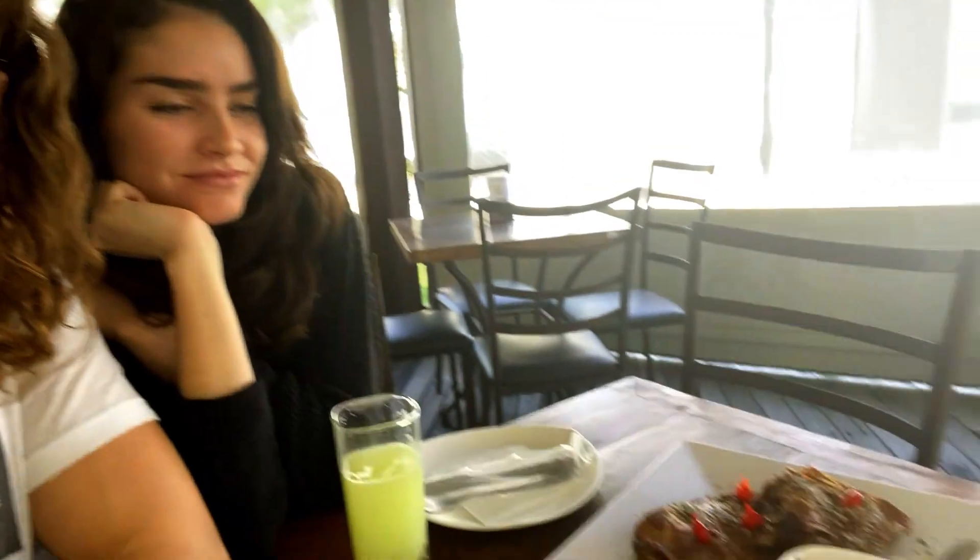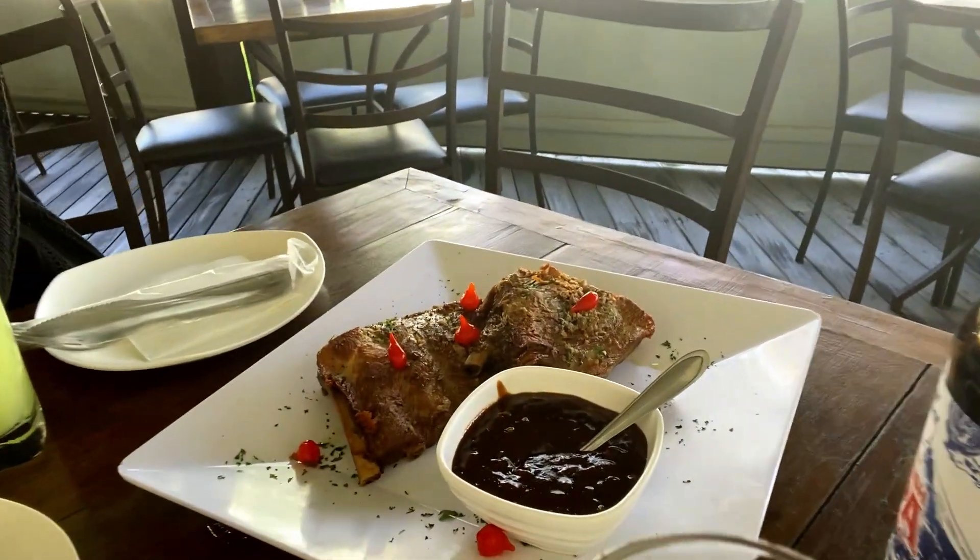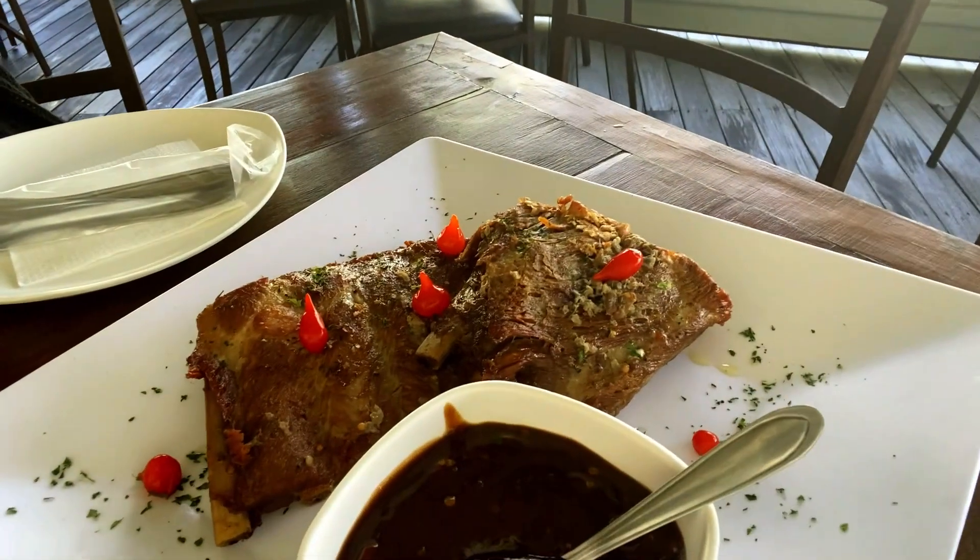To start things off we ordered a little appetizer — just a plate of some delicious pork ribs. Something light, you know. In Brazil, barbecue food is just a little thing to get you prepared for the real meal.